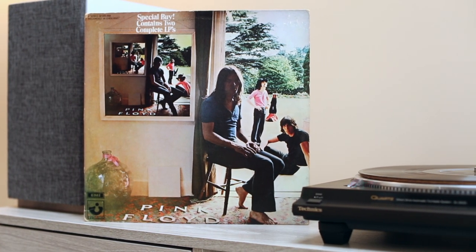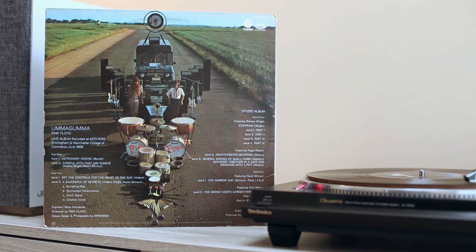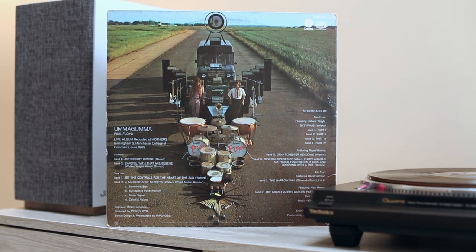Starting out the gate is Ummagumma by Pink Floyd — a live album recorded at Mother's in Birmingham and Manchester College. Adam Hart, Saucer Full of Secrets, Meddle — Ummagumma. Those albums are really out there. This is before they became mainstream, and let's look at this cover — fantastic from a photographer's standpoint.